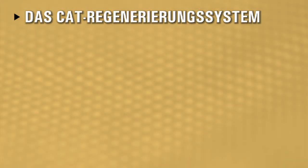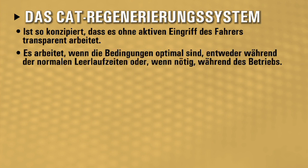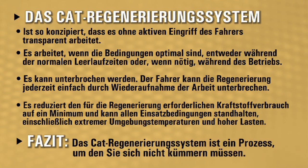The CAT regeneration system works transparently, requiring no operator interaction. It works when conditions are optimal — either during normal idle periods or during operation if needed. It is interruptible; the operator can interrupt regeneration at any time by simply returning to work. It minimizes fuel consumed to regenerate and is robust to all operating conditions, including ambient temperature and load. Bottom line: the CAT regeneration system is a process you do not need to manage.